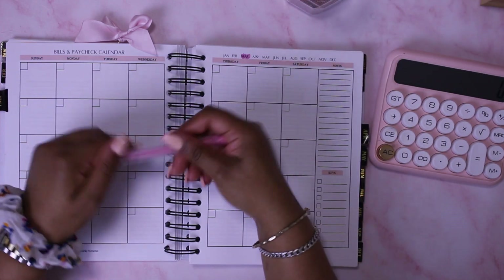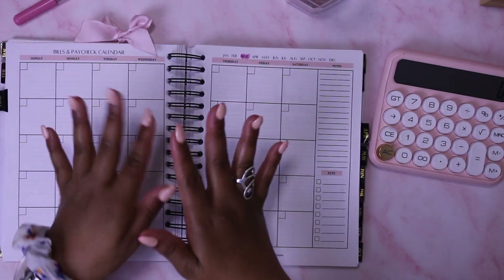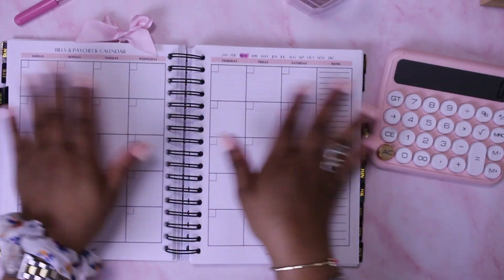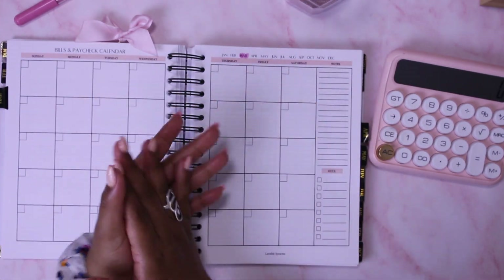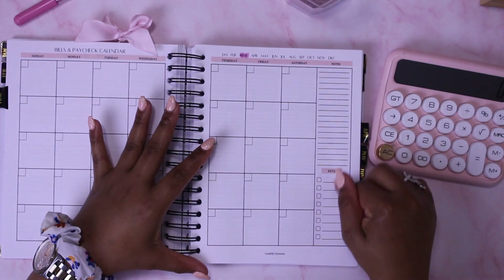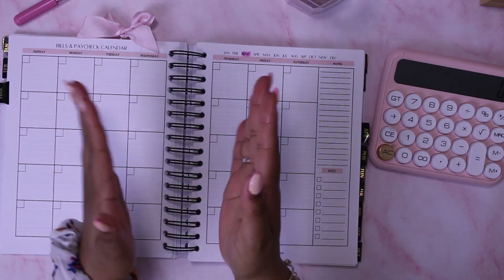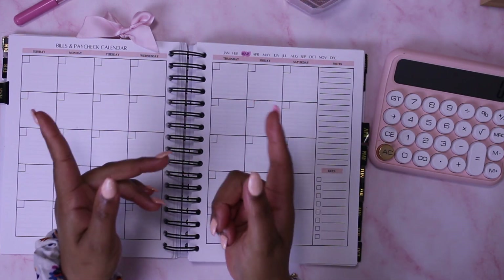Let's color in March. I'm going to do a little montage of me filling out my calendar spread, and then we'll go into details and fill in the keys for what I need to keep in mind for the month of March.